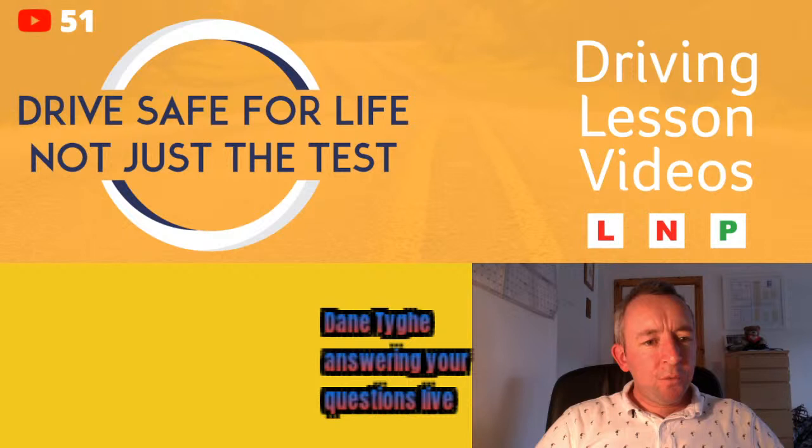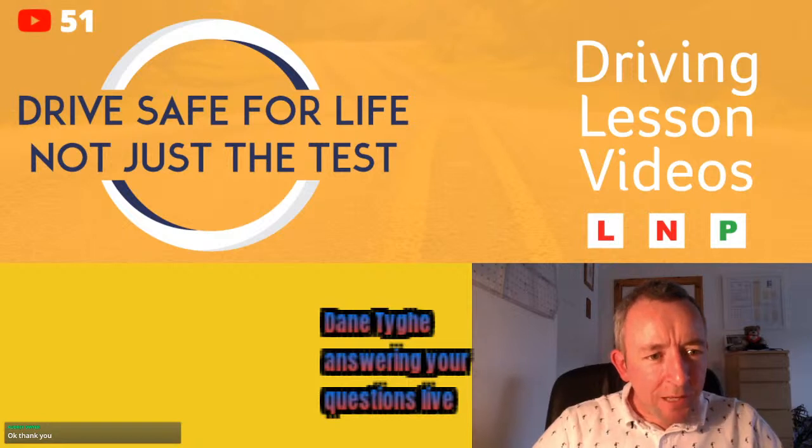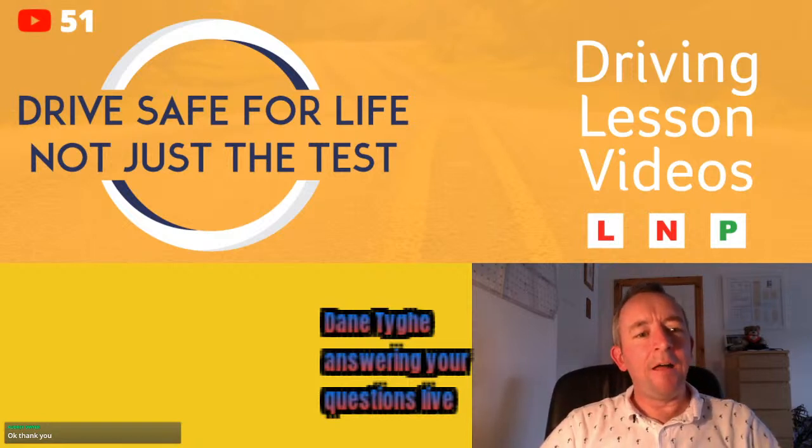Stephen Murphy agrees you should wait until the pedestrian reaches the other side. A viewer from Russia says over there you go after they pass your lane. Shane Mullen says you can go when they pass — this is creating quite a lot of opinions! Stephen Murphy says if it was a test he would wait until they fully cross.